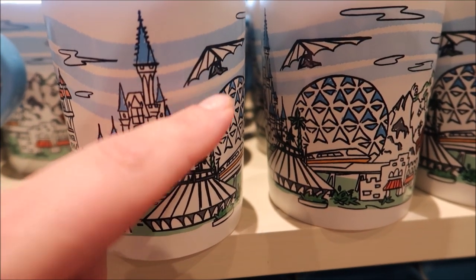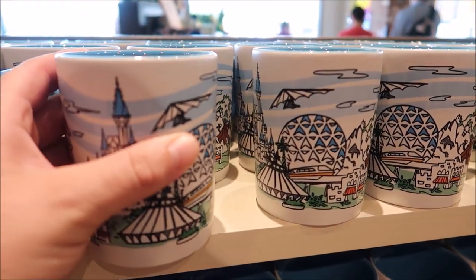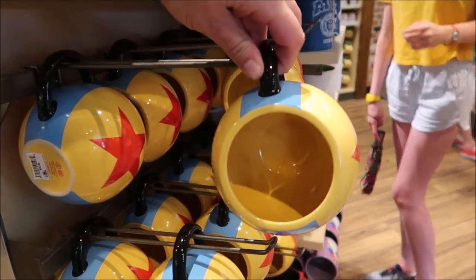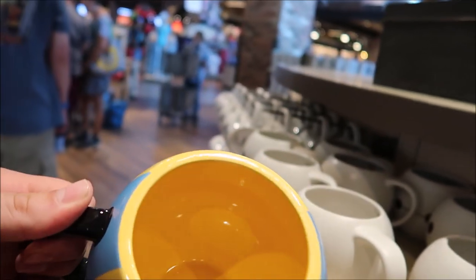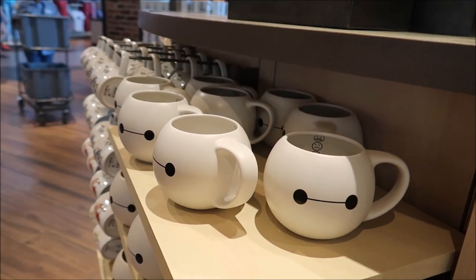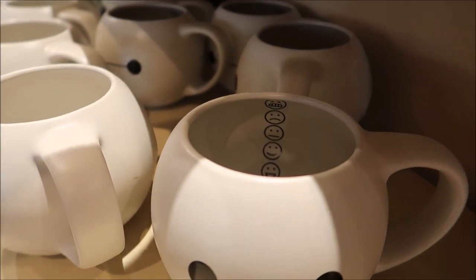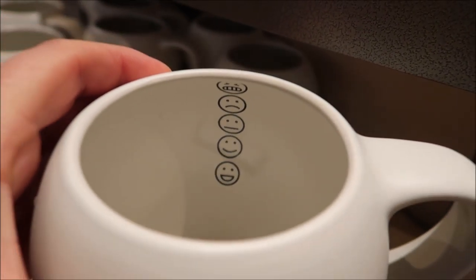Oh, is this supposed to depict Soarin'? Wow, fancy. I don't know how much they are — they're not marked. Oh yeah, $14.99. Now that is a proper size coffee cup. That is pretty awesome. The Baymax one too — and if you look on the inside of the Baymax one, it actually tells you how you're feeling. I like it.